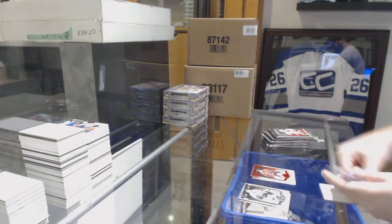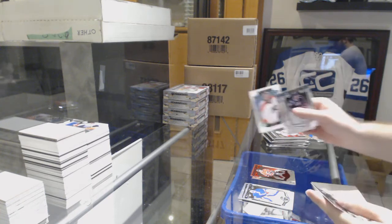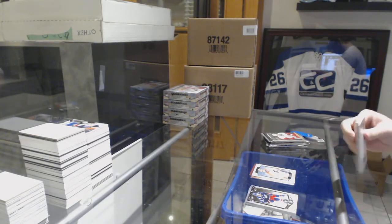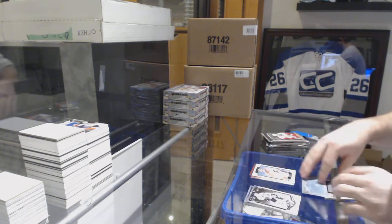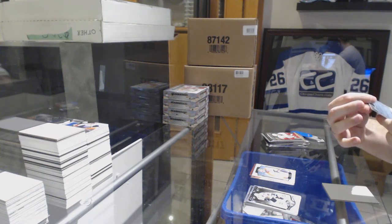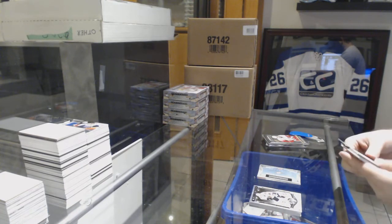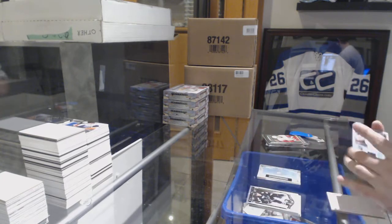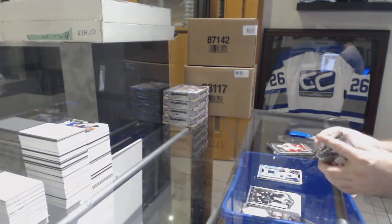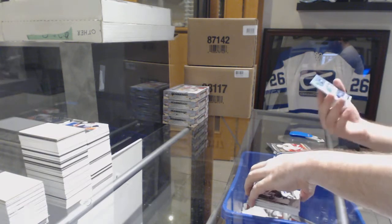Red base Johnny Gaudreau for the Calgary Flames. Number 299 for the Flyers — rookie emerald Anthony Stolarz. We've got a rookie redemption for the Dallas Stars, and for the question asked earlier — yeah, you have till September 2018 before they expire.